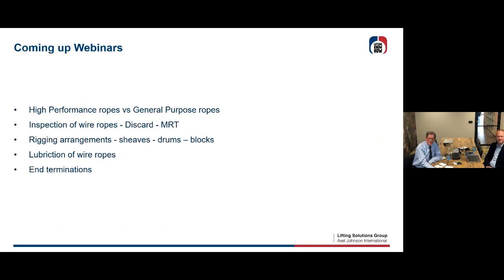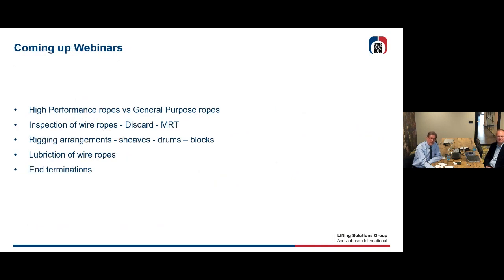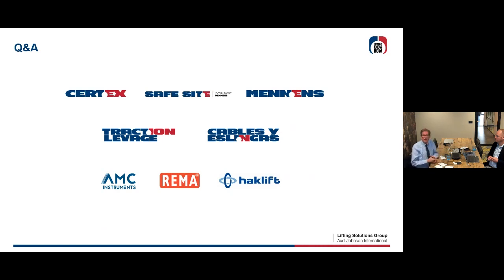You are all invited to come and listen to the upcoming webinars. There are other webinars coming: inspection of wire ropes, discard criteria, magnetic rope testing — interesting for everybody — rigging arrangements covering sheaves, drums, and blocks, lubrication of wire ropes from the beginning or for maintenance, and a whole seminar on different end terminations. That's all I had to say today. Thank you for your attention — I don't know if there are already some questions.